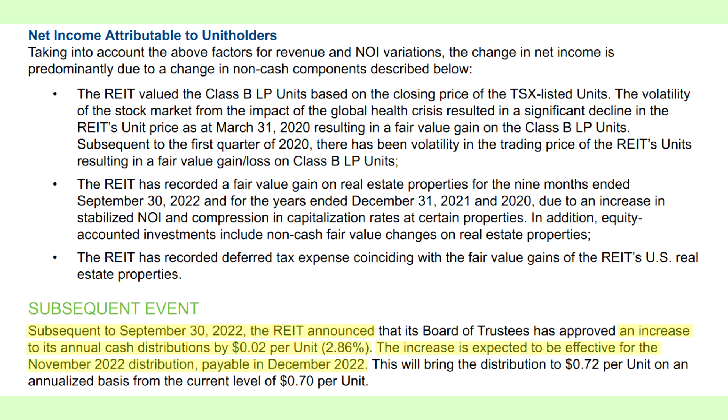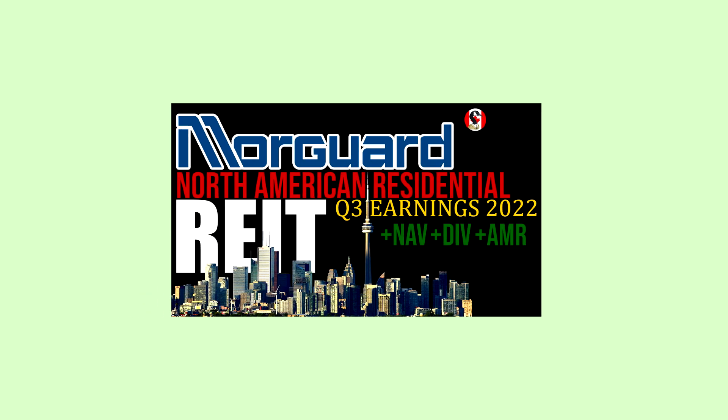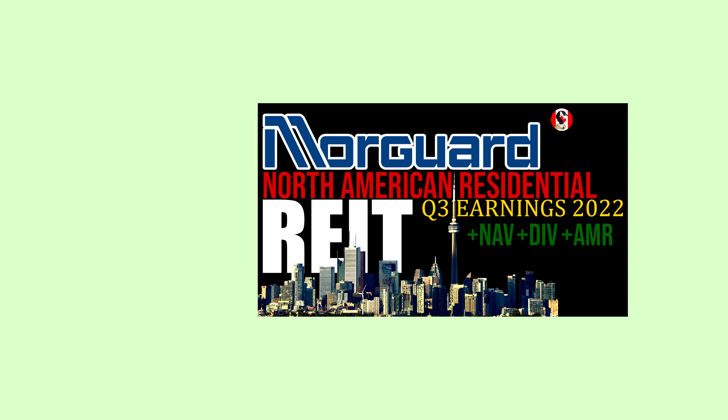That's the summary of Moorgard's third quarter. I did make a full in-depth video covering pretty much everything, so feel free to check that out if you're interested and haven't already.